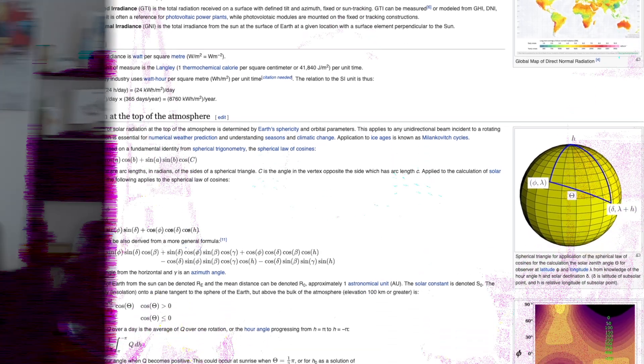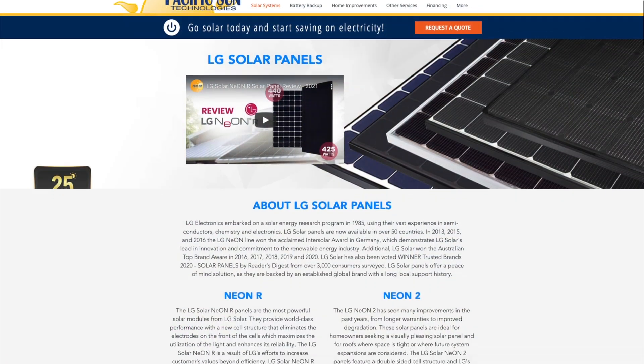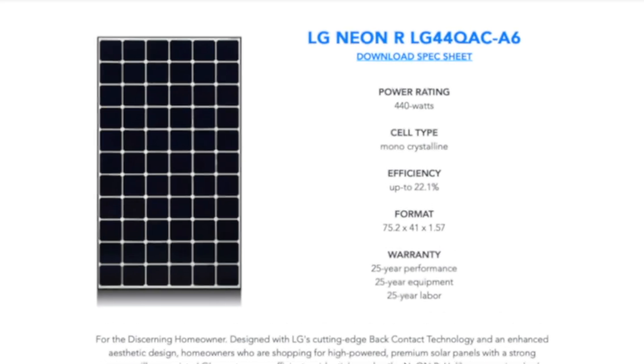The lab uses those two factors — temperature and irradiance — to determine the maximum potential power output of the module. This is where you get ratings like a 350-watt Q-Cell module, a 370-watt REC Alpha module, or a 440-watt LG Neon R module. All these ratings are the STC, which is the absolute best-case performance of the module.